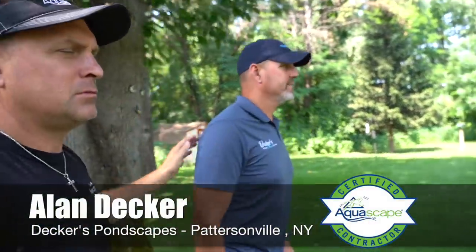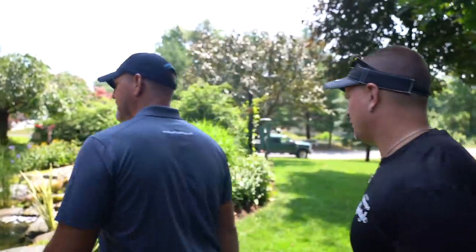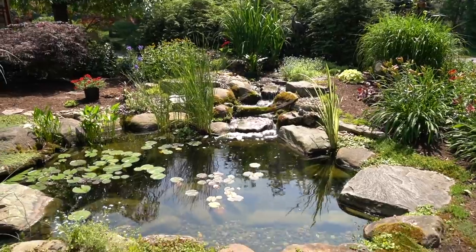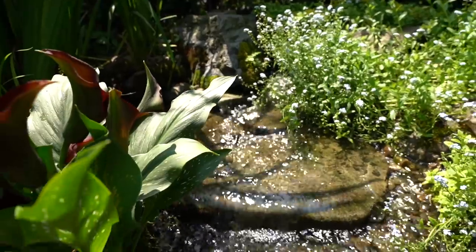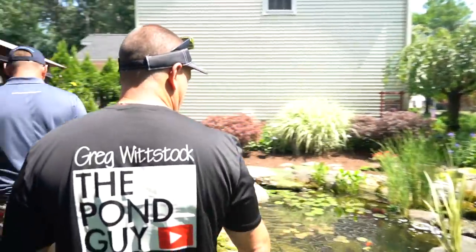And this is a smaller water feature? Yeah, so it's kind of like a 10 by 12, 10 by 14 in that range. Nice. But it's a great little spot. Absolutely beautiful. I love the moss. Look at the koi — happy koi.